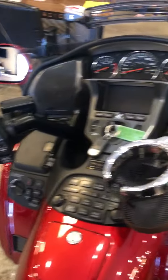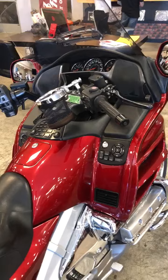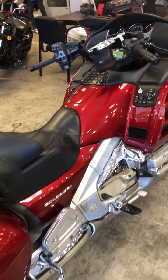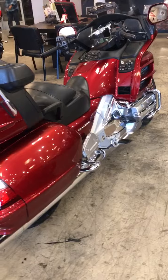It's got a control system that looks like the Space Shuttle. It has just about everything you could want on a motorcycle. You can drive this thing to New York today.